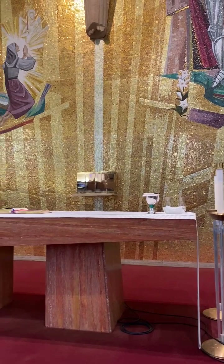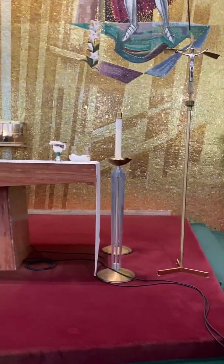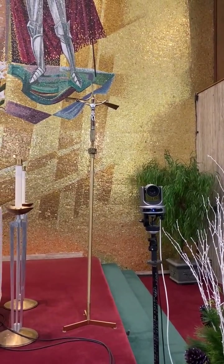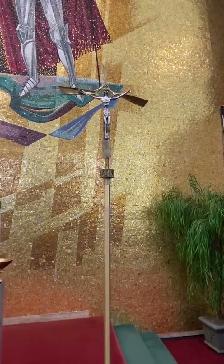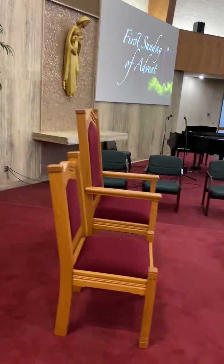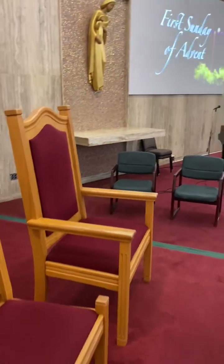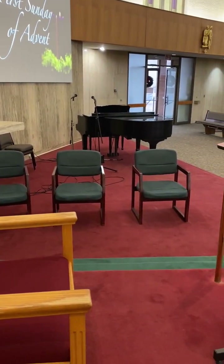Next to the altar you have the altar candles, a processional cross that's carried in and out for liturgies, the presider's chair or presidential chair, and then chairs for the servers and lectors over on the side.